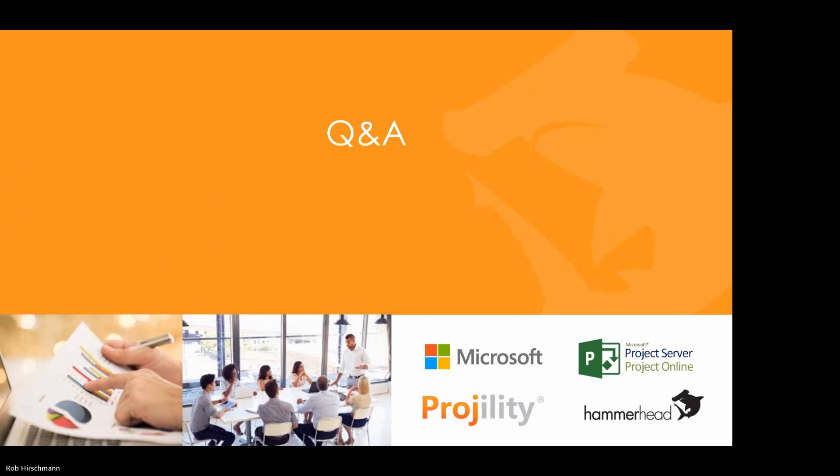Thanks for the presentation, Rob. Hopefully folks found this useful. We'll now open the floor to questions and answers. The first question is: how do I access or enable the Microsoft Accelerator? The accelerator is open-source code on GitHub — search for the Project for the Web accelerator. It's a code base you install into a Power Apps environment that already has Project or new Planner premium installed. We recommend doing this only in a non-production environment. There are limitations, and we can provide guidance if you want more information.